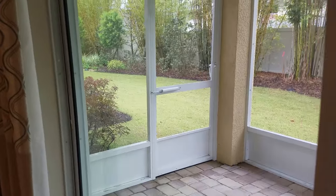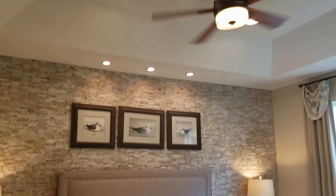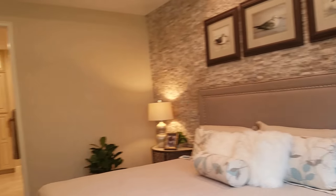Then I go into the master bedroom, which is a good size with tray ceilings. I love the stacked stone on the back wall — that's an upgrade — but this is a pretty spacious room. It feels really big because of the high ceilings, which makes a big difference.